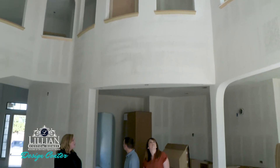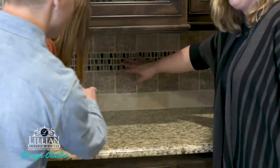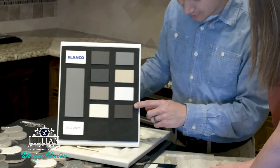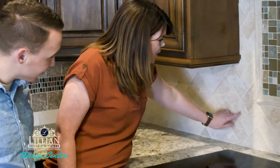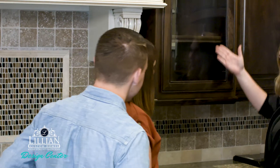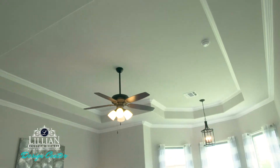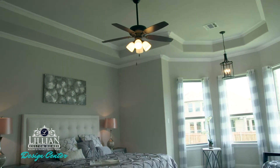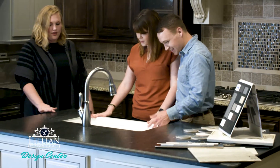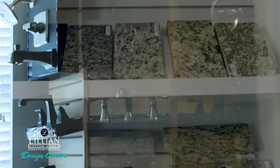Then the process moves to the interior selections. As a custom homebuilder, we offer many more choices than a production homebuilder. We allow our customers to choose custom options and features that are unique to them. Our customers are able to choose cabinet options for anywhere in the home, unique wood or tile flooring patterns, custom ceiling features, custom trim options, gorgeous sink styles such as porcelain, copper, apron front, or the popular silver seal granite sinks, and so much more.